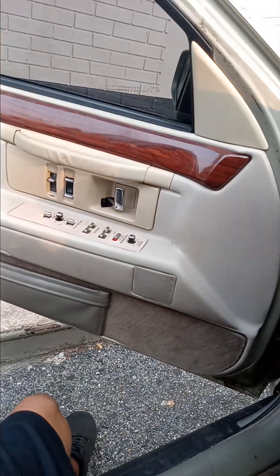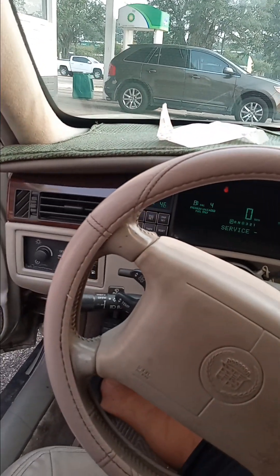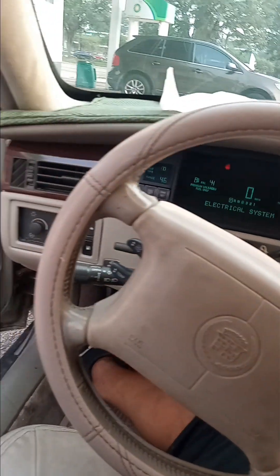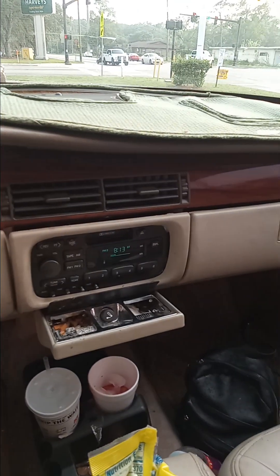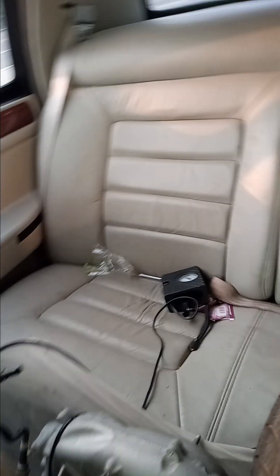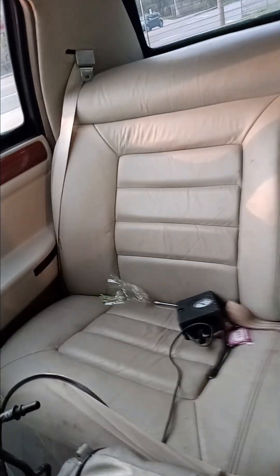The interior is pretty clean. I would say the car is in overall good condition. Before I sell it, I'll have it detailed. All the wood grain looks nice. Seats look good. The armrest needs to be replaced. The driver's seat looks pretty good, the passenger side looks pretty good, but the driver's side of the rear has a tear in the seat.